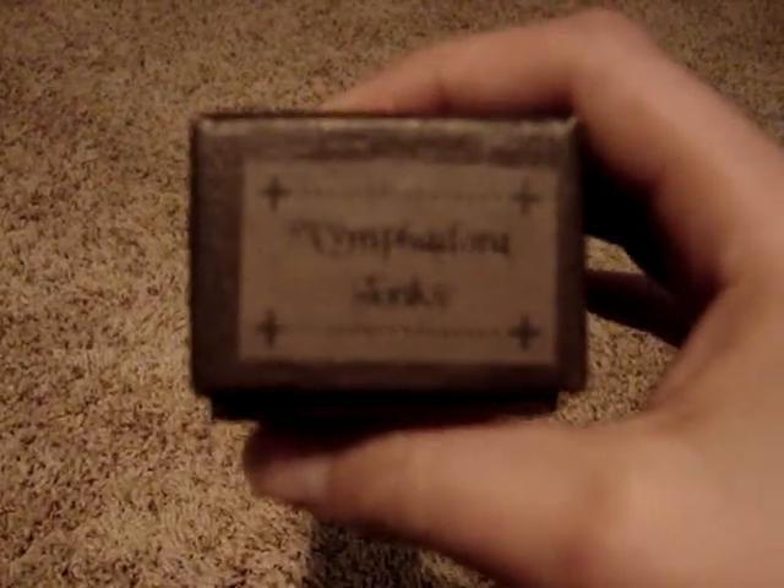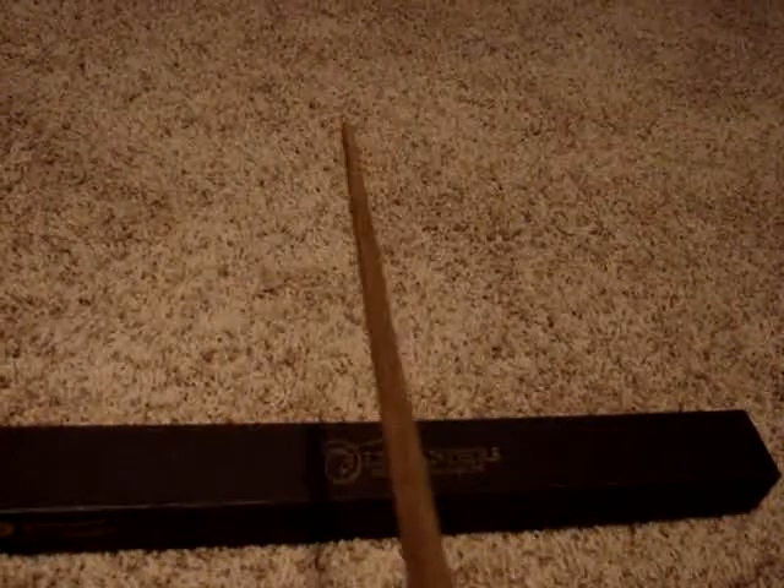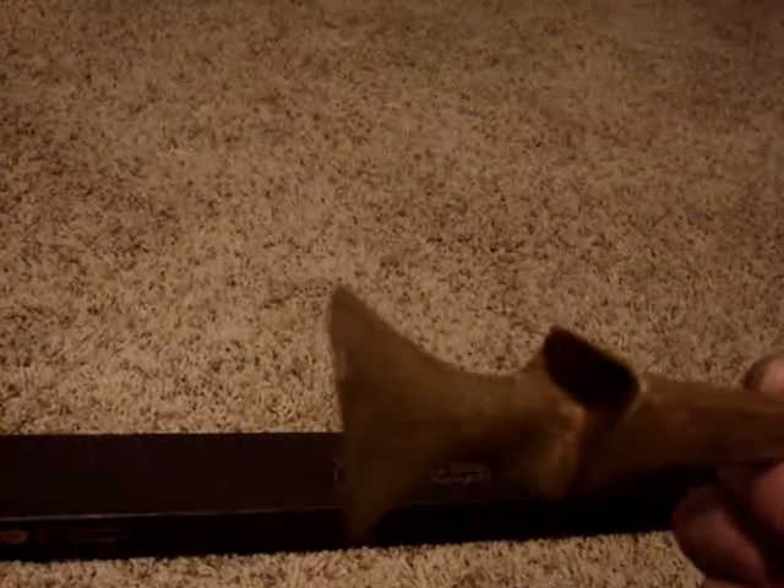Here it says Nymphadora — I don't think you can see it, but it says Nymphadora Tonks. And then the wand, which looks really cool. I really love this wand.